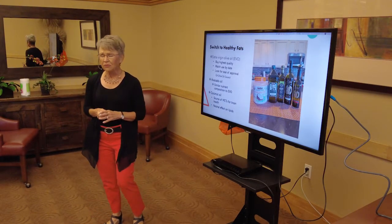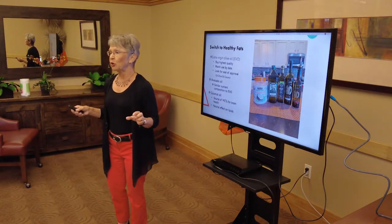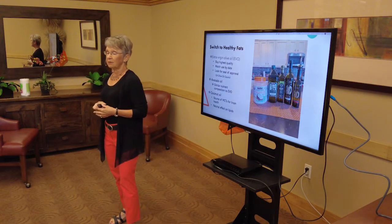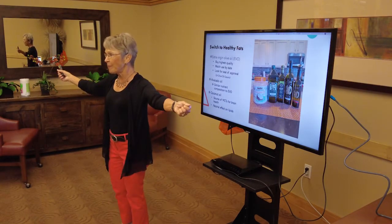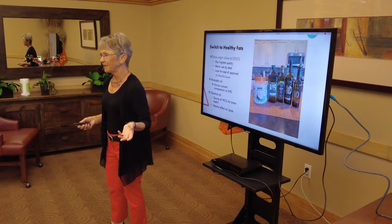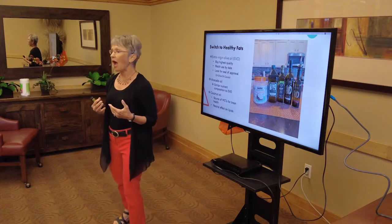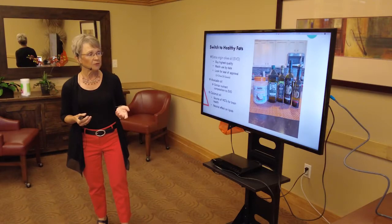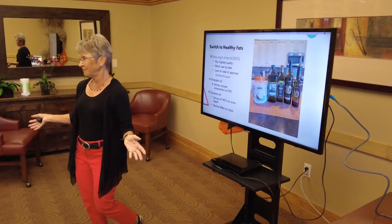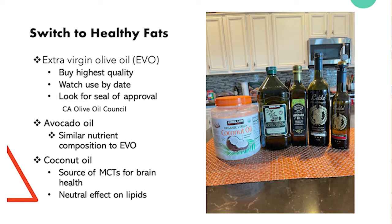The first thing when switching to a Mediterranean diet is to look at what kind of fats and oils you have in your pantry. Go home, open the pantry doors or drawers, and start checking out what you have. When I was working as head dietician at a cardiovascular hospital, the first thing I did was get rid of the vegetable oils in the kitchen. We didn't use any bottled store-bought salad dressings because most of those were made from soybean oil.